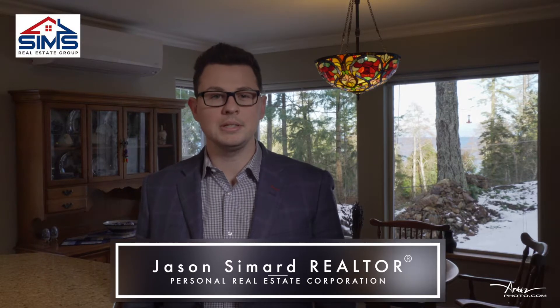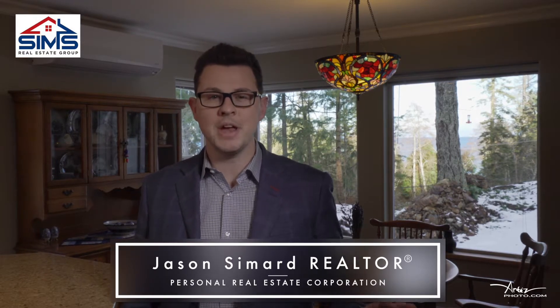This is Jason Simard with the Sims Real Estate Group of RE/MAX Nanaimo. Very excited for this gorgeous spacious three-bedroom two-bathroom rancher in beautiful Nanus Bay.